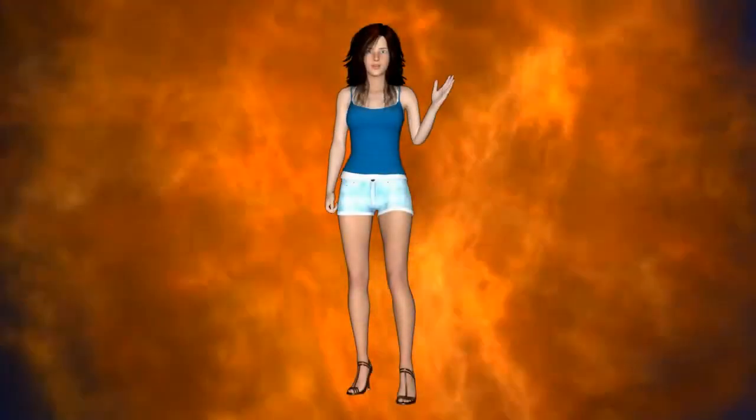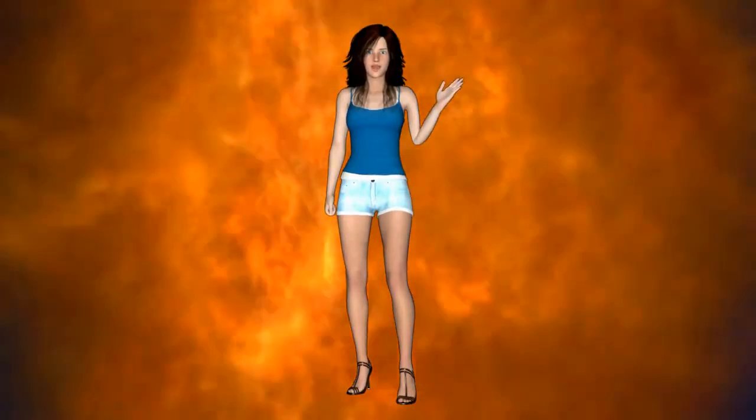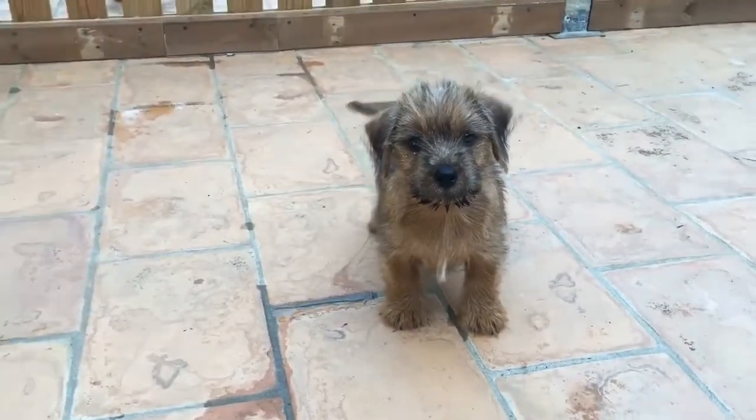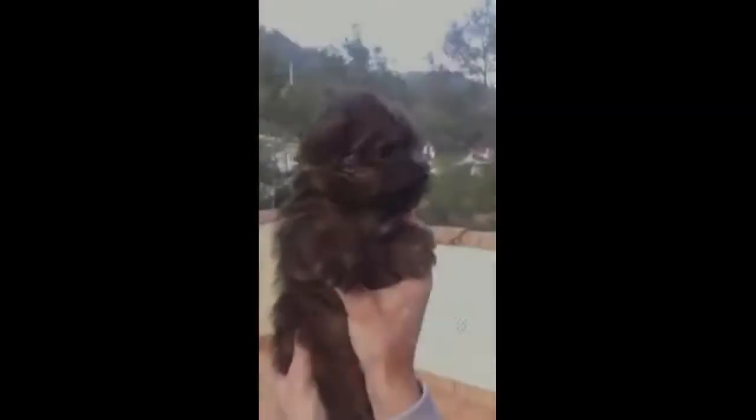Welcome, my name is Lisa. I will be representing Dog Training USA in this video series. This video is on the information and personality of the Norfolk Terrier. If you are planning to get a Norfolk Terrier as a pet, there are some things you should know.